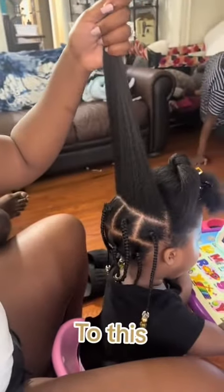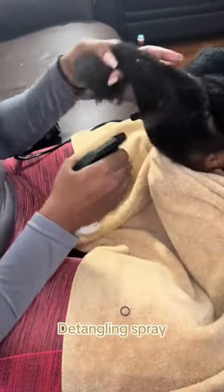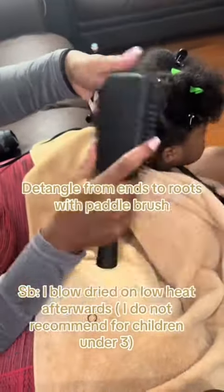Hair growth routine that got my daughter's hair from this to this. Start with a detangling spray, then detangle from ends to roots using a paddle brush.